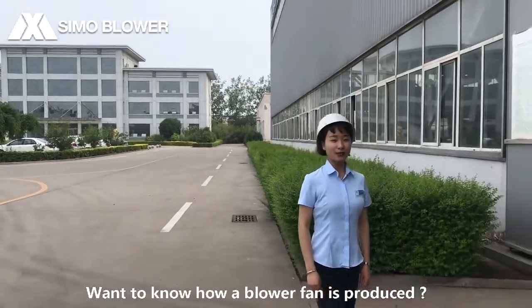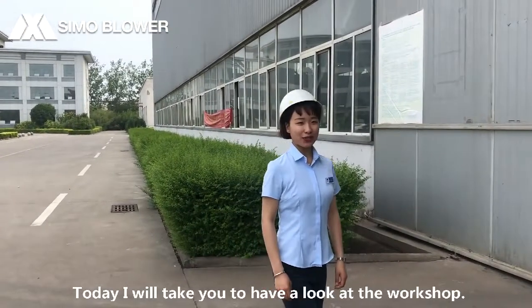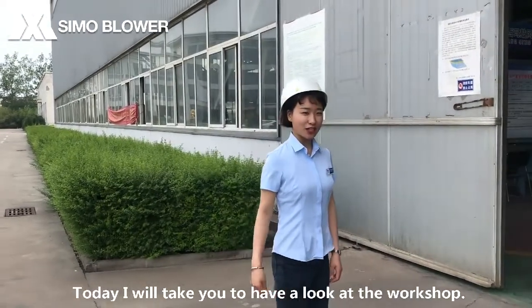Want to know how a blower fan is produced? Today I will take you to have a look at the workshop. Let's go!